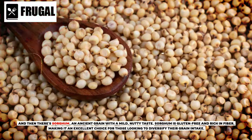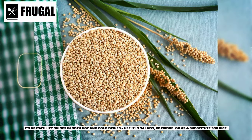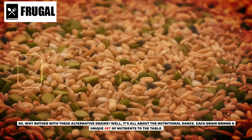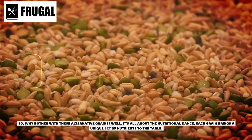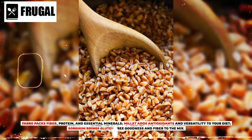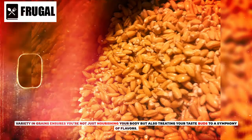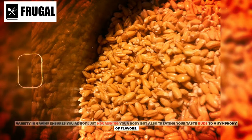And then there's sorghum, an ancient grain with a mild, nutty taste. Sorghum is gluten-free and rich in fiber, making it an excellent choice for those looking to diversify their grain intake. Its versatility shines in both hot and cold dishes — use it in salads, porridge, or as a substitute for rice. So why bother with these alternative grains? Each grain brings a unique set of nutrients to the table: farro packs fiber, protein, and essential minerals; millet adds antioxidants and versatility; sorghum brings gluten-free goodness and fiber. Variety in grains ensures you're not just nourishing your body, but also treating your taste buds to a symphony of flavors.